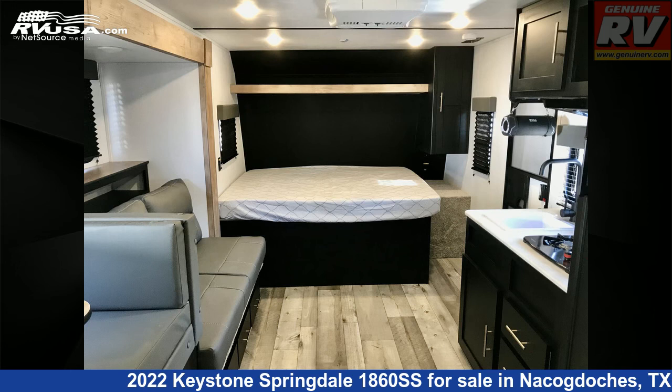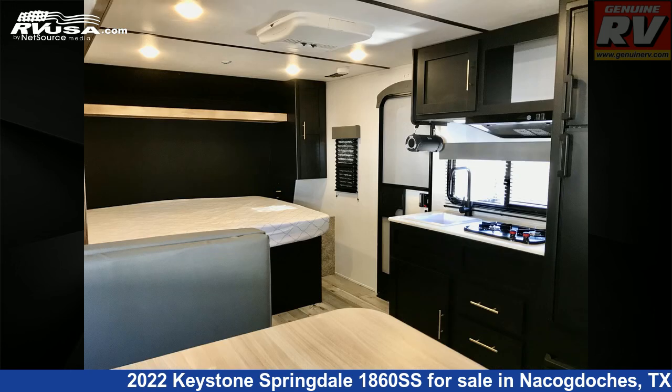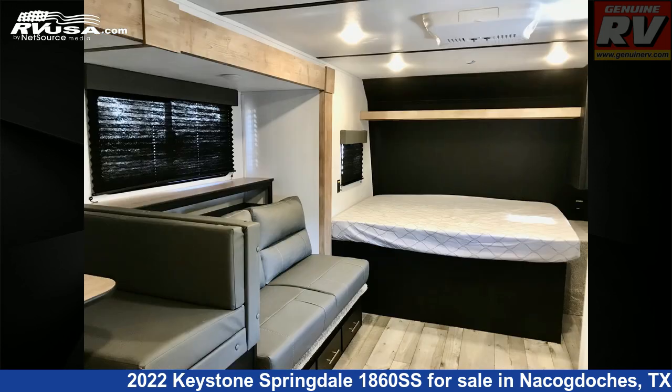The floor plan layout of this travel trailer features a front bedroom and mid-kitchen. The unloaded weight of this 2022 Keystone Springdale 1860SS is 4,370 pounds.